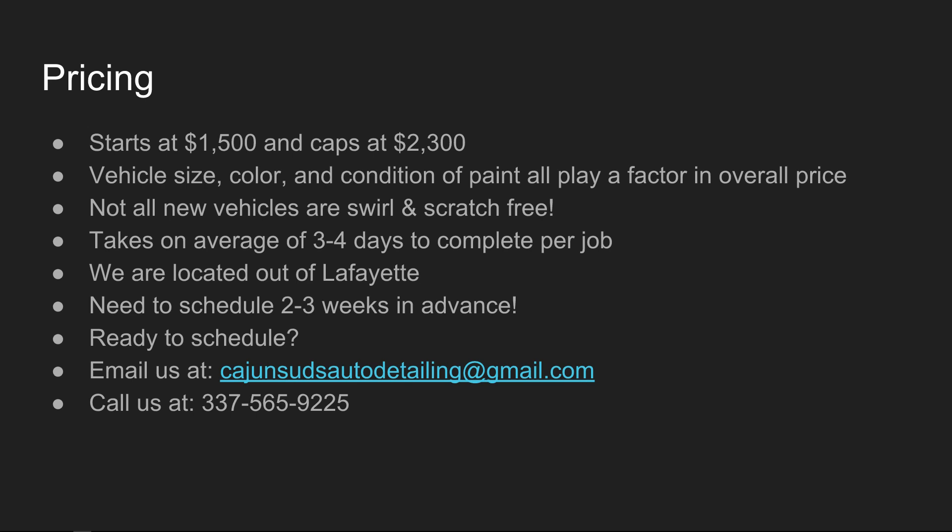Not all new vehicles are swirl and scratch free. The job takes about three to four days to complete. We're located in Lafayette and you'll need to give us a call about two to three weeks in advance — that's our average booking lead time. If you're ready to schedule, please send us an email at cajunsudsautodetailing@gmail.com or give us a call at 337-565-9225. I'd be happy to assist with any questions you may have. Thank you all so much for watching — my name is Nick Terry, one of the owners at Cajun Suds Auto Detailing. Have a great day!